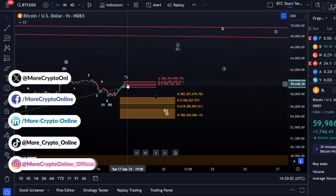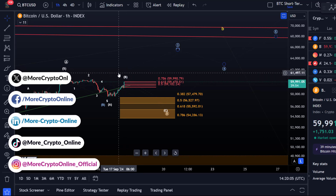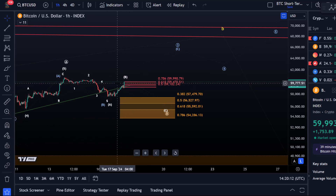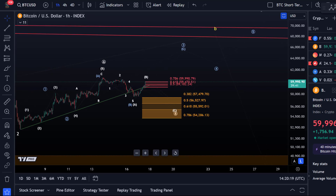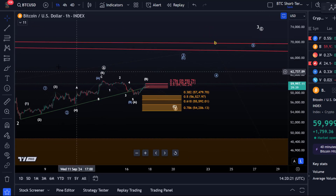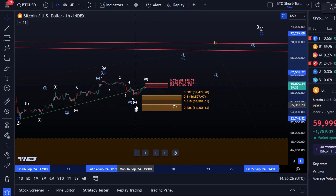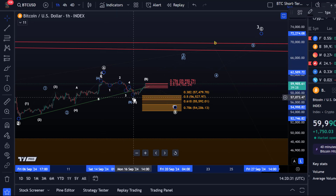We all know that B waves can sometimes overshoot. It will now depend on what the market is doing in the next one or two hours. I already posted on Discord that probably today we will have the answer if we are moving higher in the blue count, or maybe circle B is already complete, even though for me that looks more like a five wave move down. The idea is it could be wave A in white.